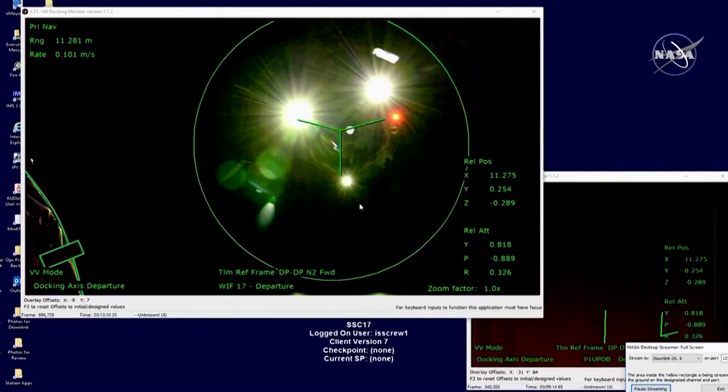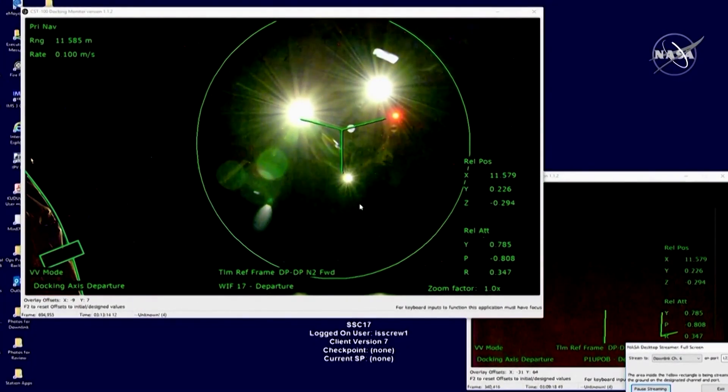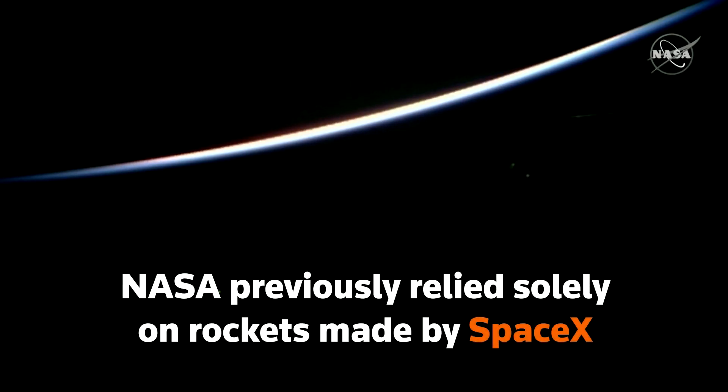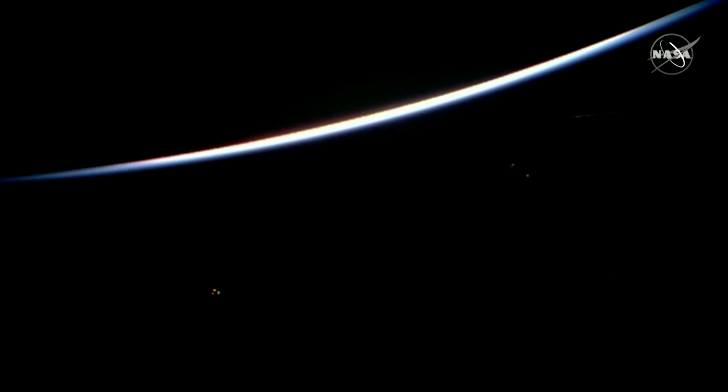ISS says they track the Starliner, already 12 meters away from the International Space Station — exit of Starliner from the keep-out sphere, that imaginary boundary around the Space Station.